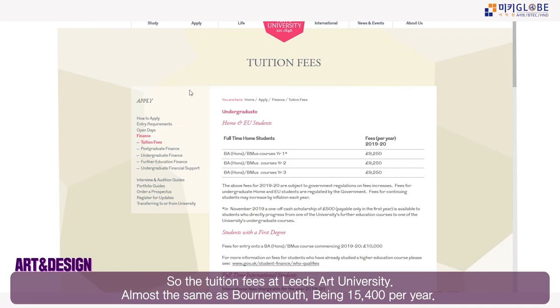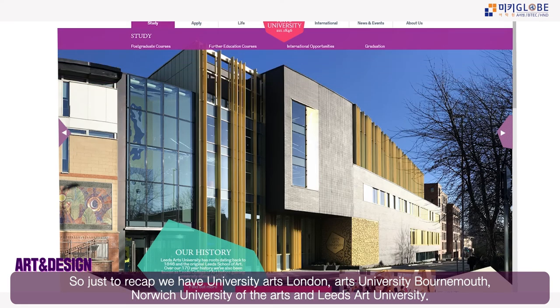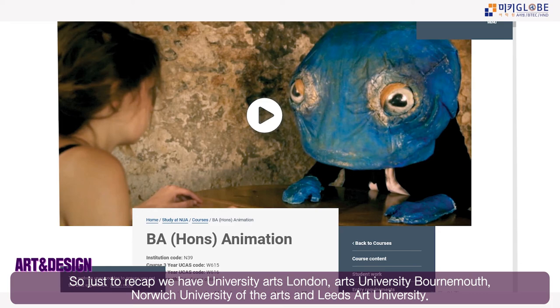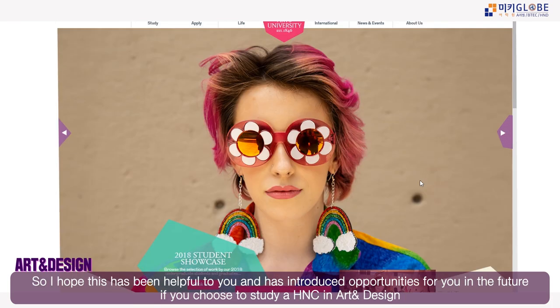Living costs are very cheap in the north, and the English language requirement is the same — 6.0 IELTS. There are many options throughout the UK, and this has been a brief introduction to some specialist universities: UAL, Arts University Bournemouth, Norwich University of the Arts, and Leeds Art University.